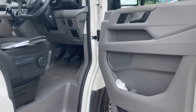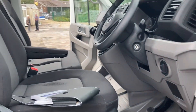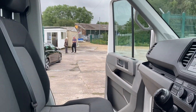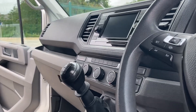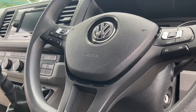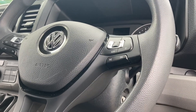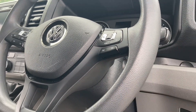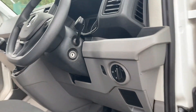Looking through the driver's door, you've got the aircon there, all the functionality on the steering wheel, and it also has cruise control and so forth.